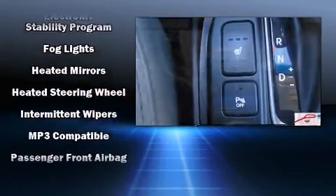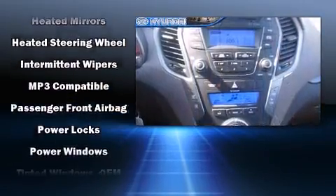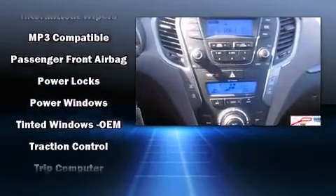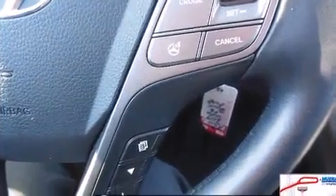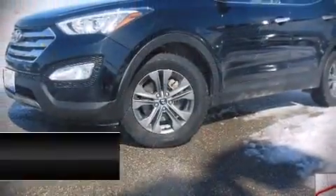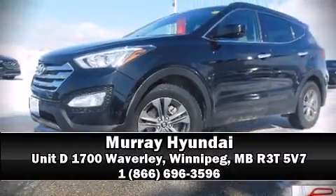This vehicle has achieved certified pre-owned status by passing Hyundai's comprehensive certification process, including a rigorous 150-point inspection. Stop by our dealership or give us a call for more information. See you soon.